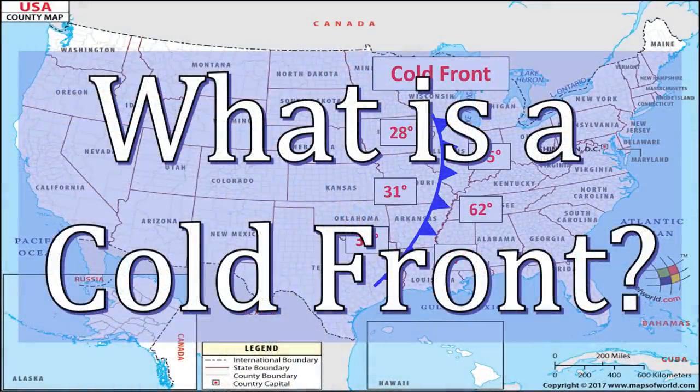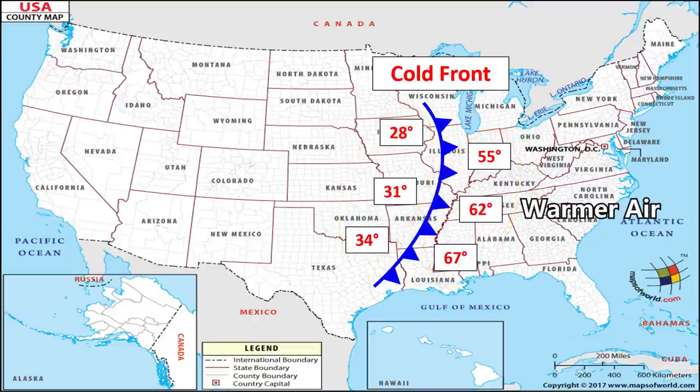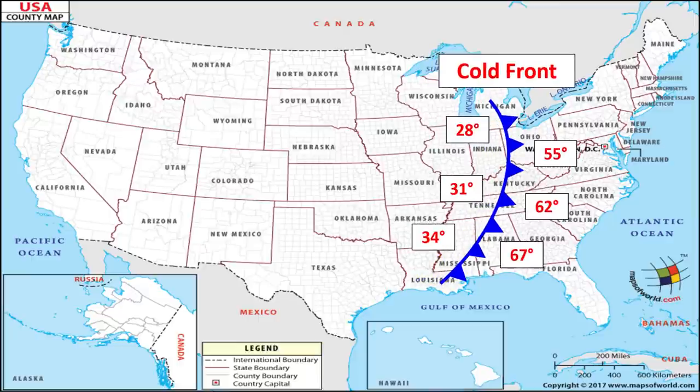So first, what is a cold front? I'm not a meteorologist, but I know enough to teach you the basics. If you look at a map of the United States, there's a blue line with warmer temperatures on the right side and colder temperatures on the left side. That blue line represents a cold front moving across the country — basically an area of cooler air replacing warmer air, causing temperatures to drop.